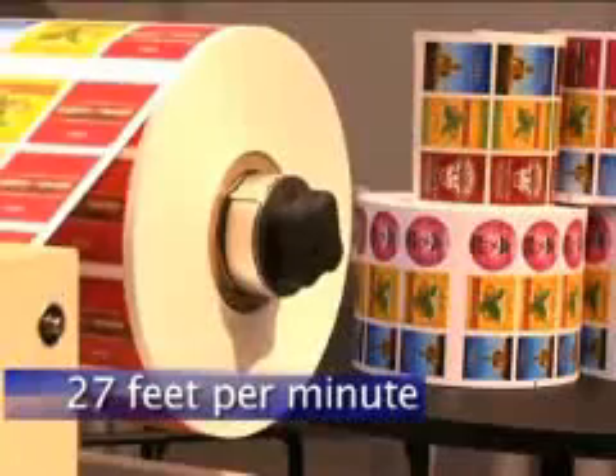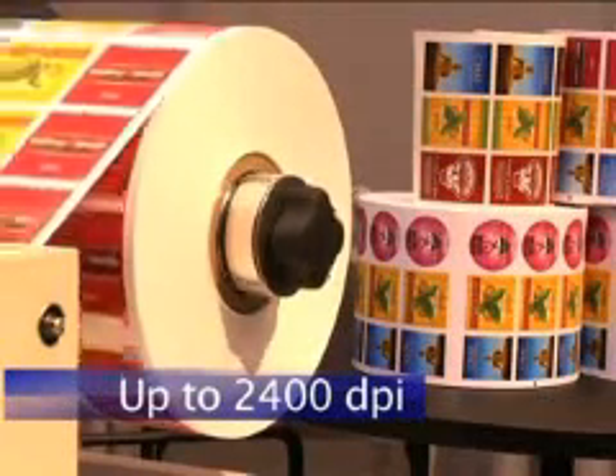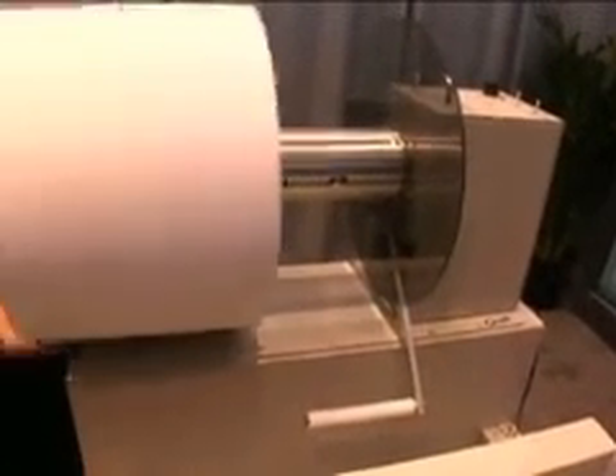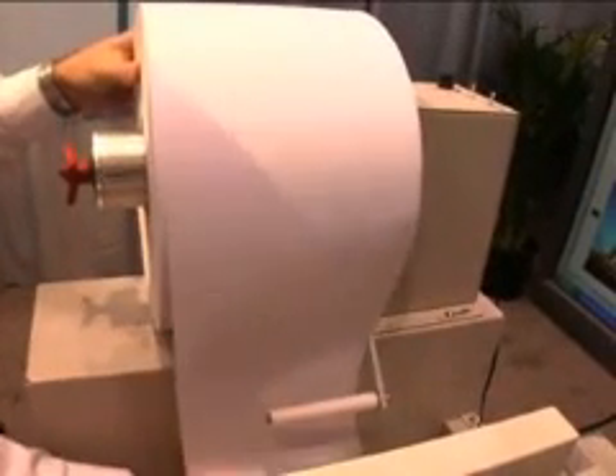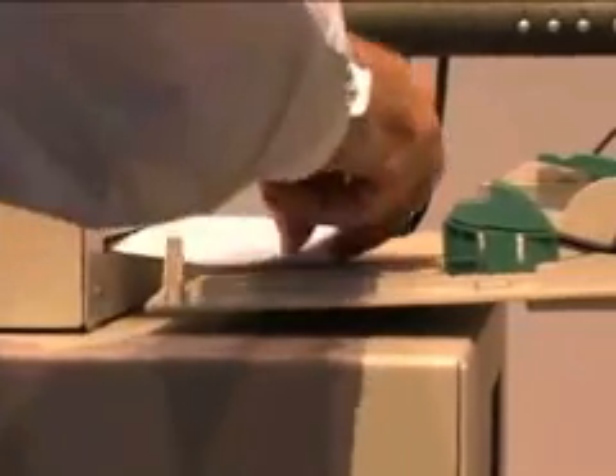First of all, the CX1200 has the fastest and highest resolution in its class. It prints at 27 feet per minute with up to 2400 DPI. If you're familiar with other digital label presses, you know that's incredible performance at any price. In fact, with just two CX1200 presses, you can produce the same amount of output in the same amount of time and at a lower cost than other digital presses that cost literally hundreds of thousands of dollars.